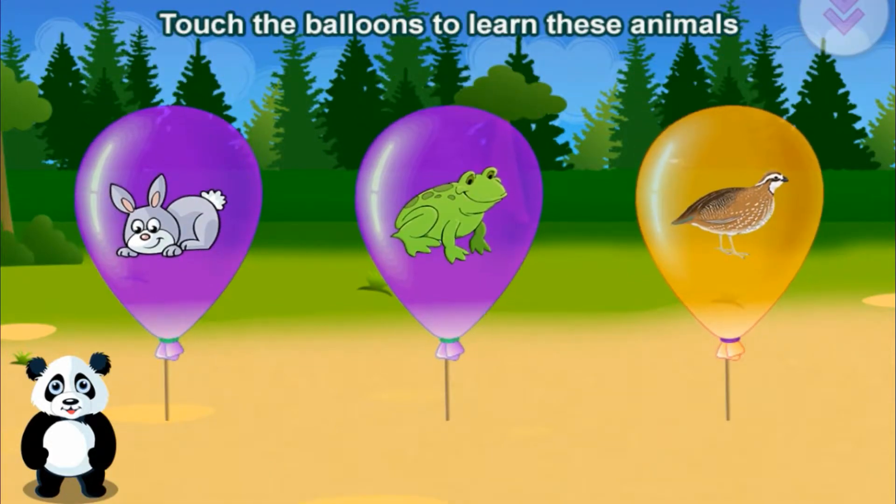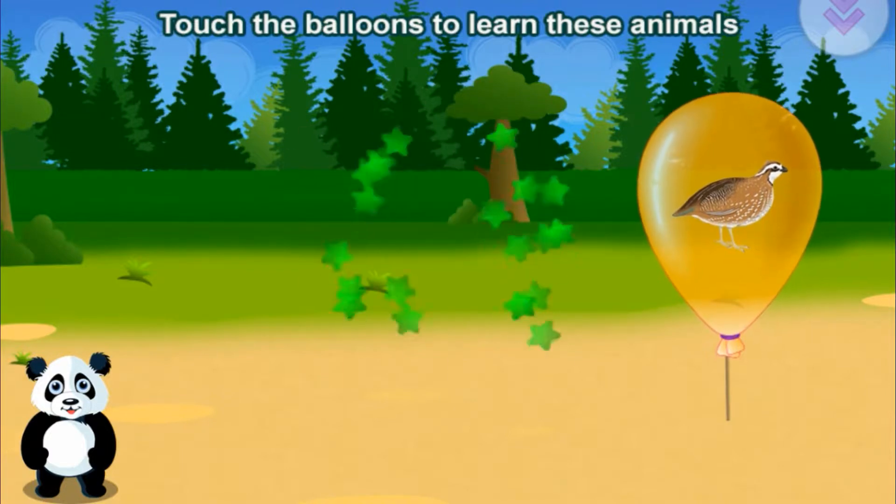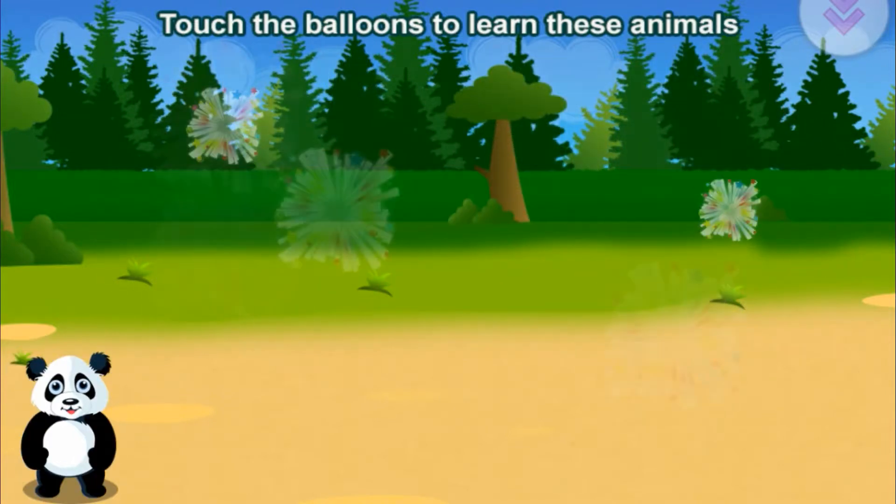Touch the balloons to learn these animals. Rabbit. Frog. Quail. You did it!